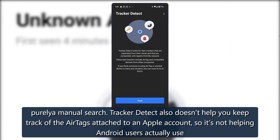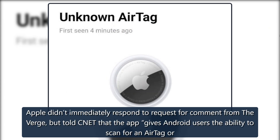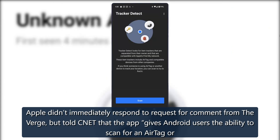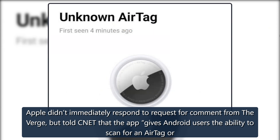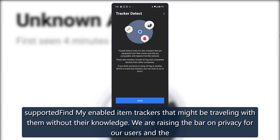Tracker Detect also doesn't help you keep track of the AirTags attached to an Apple account, so it's not helping Android users actually use AirTags. Apple didn't immediately respond to a request for comment from The Verge, but told CNET that the app gives Android users the ability to scan for AirTag or Find My-enabled item trackers that might be traveling with them without their knowledge.